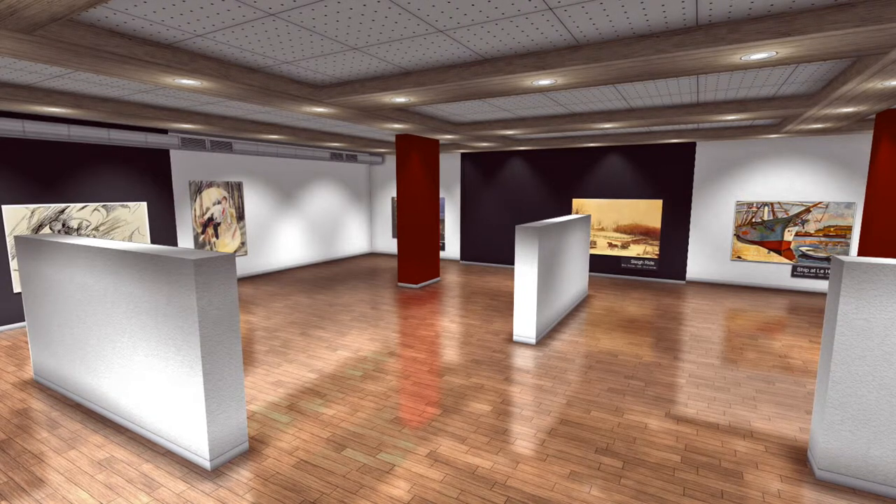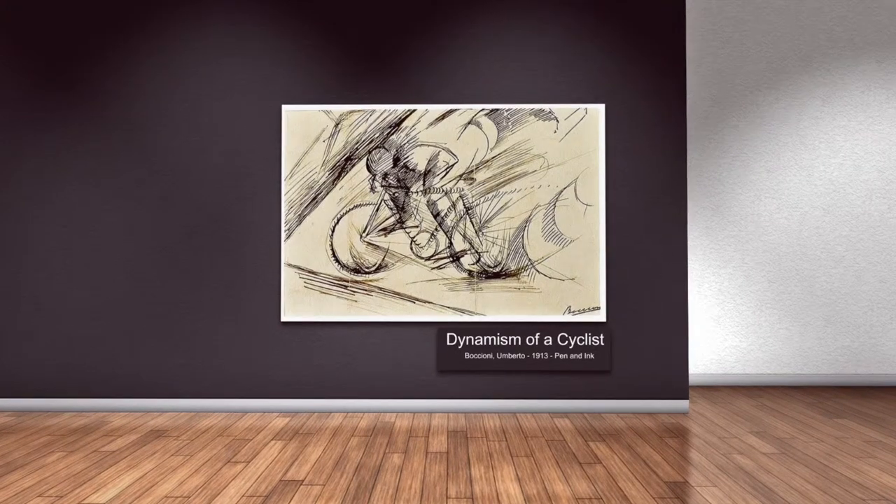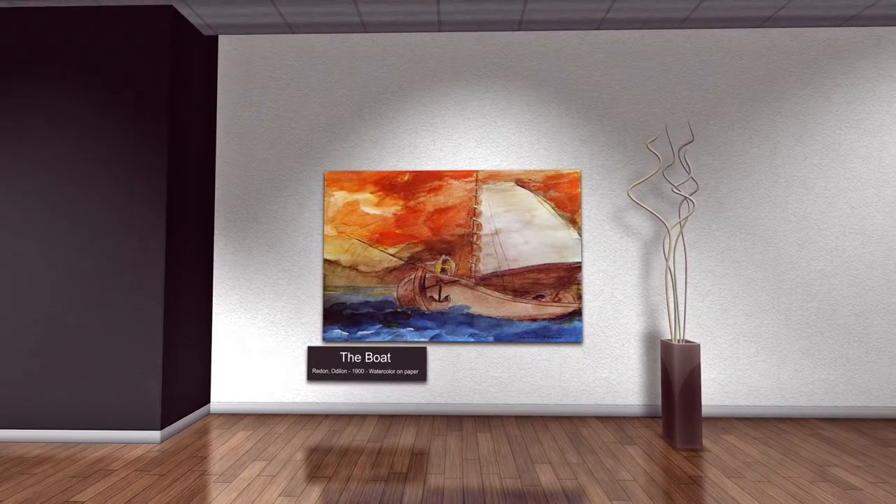Umberto Boccioni, Dynamism of a Cyclist, 1913, pen and ink on paper, London, United Kingdom. This piece depicts a cyclist zooming down the street at high speeds, possibly on his way to the park. Good thing he's wearing a helmet. O'Dylan Redden, The Boat, 1900, watercolor on paper. The man on the boat in this painting is enjoying a sunset on the water — such a peaceful evening.